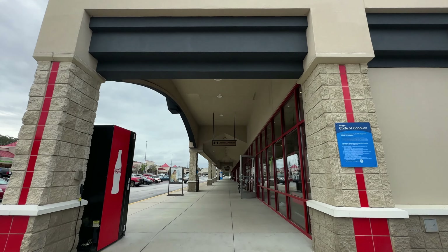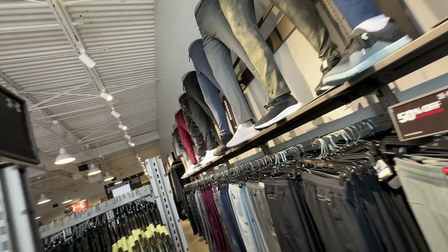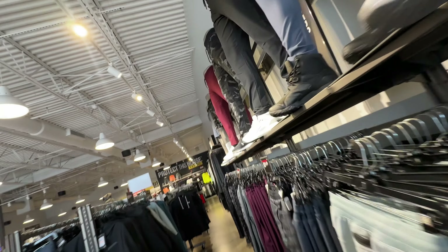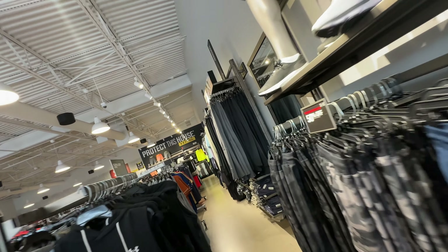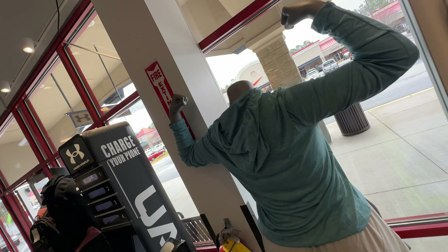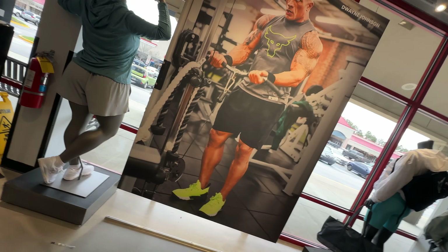Let's explore the Under Armour outlet. Look at those creepy-looking lower torso mannequins displaying their wear. The Under Armour outlet provides clothing that will give you confidence to build your muscles and get them as hard as a rock.